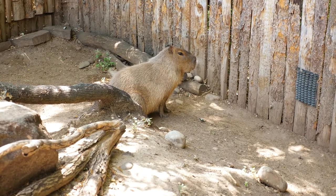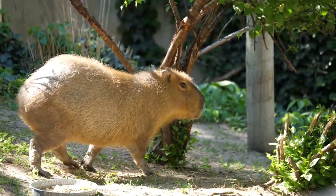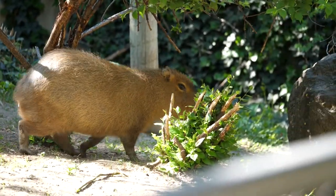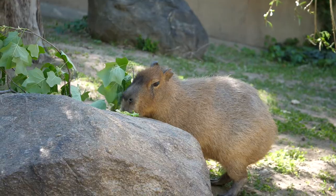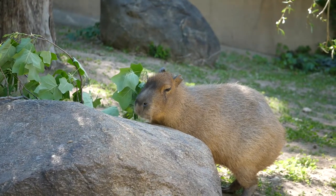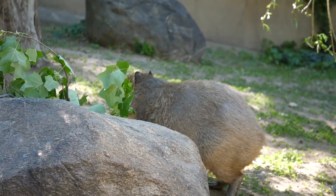This might look like a giant hamster, but this amazing creature is called a capybara. Capybara are the largest rodents in the entire world, weighing as much as 174 pounds. To maintain that weight, capybara spend a lot of time eating aquatic plants and grasses on the riverbanks where they live.